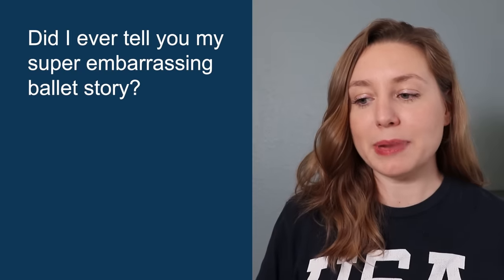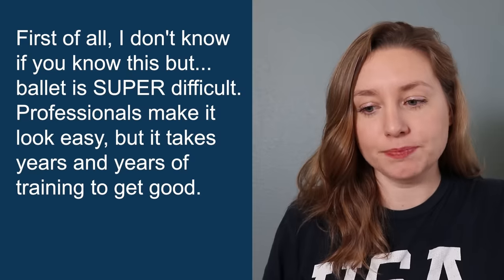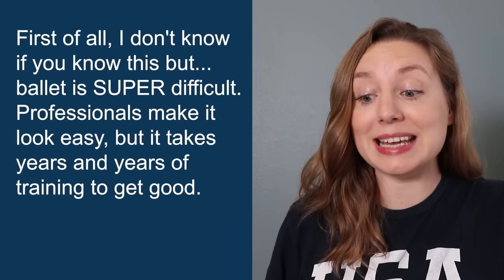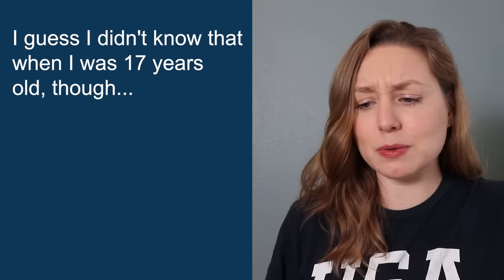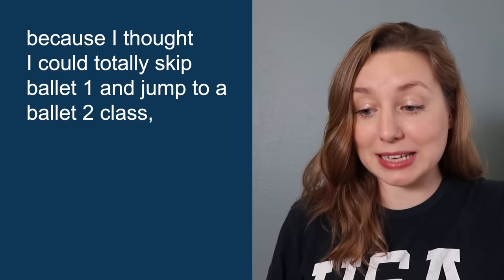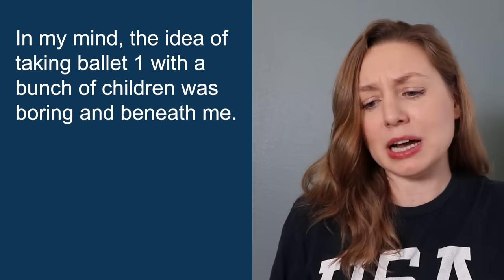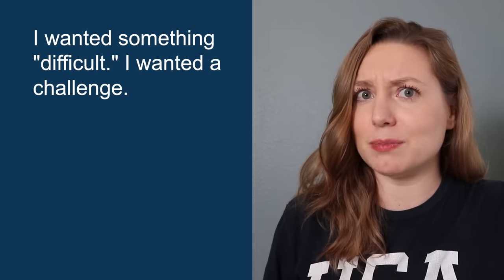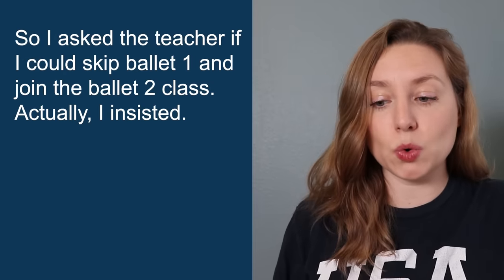Did I ever tell you my super embarrassing ballet story? It happened when I was in 12th grade. First of all, ballet is super difficult. Professionals make it look easy, but it takes years and years of training to get good. I guess I didn't know that when I was 17, because I thought I could totally skip ballet one and jump to a ballet two class, despite never having taken a single dance class in my life. In my mind, the idea of taking ballet one with a bunch of children was boring and beneath me. I wanted something difficult. I wanted a challenge.